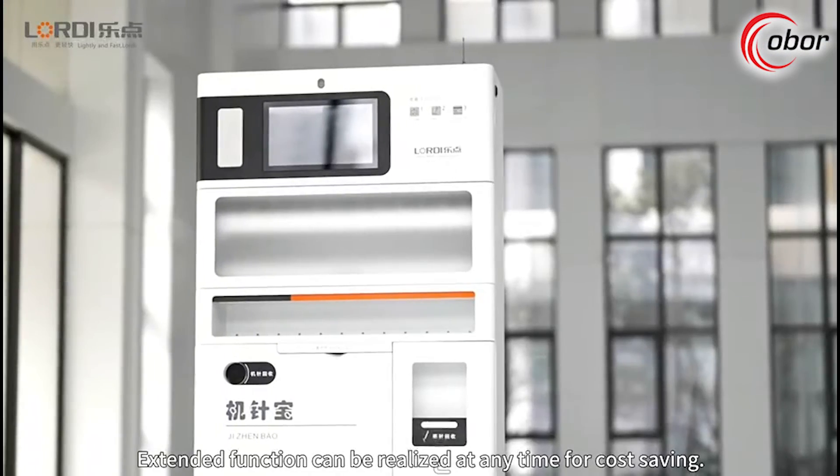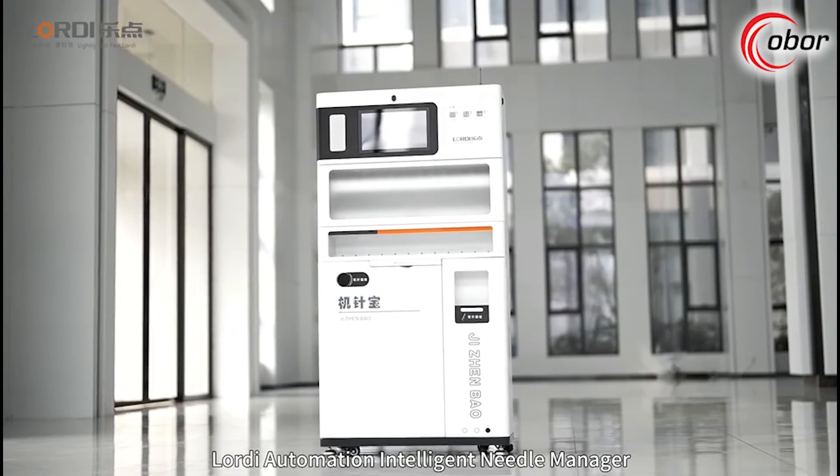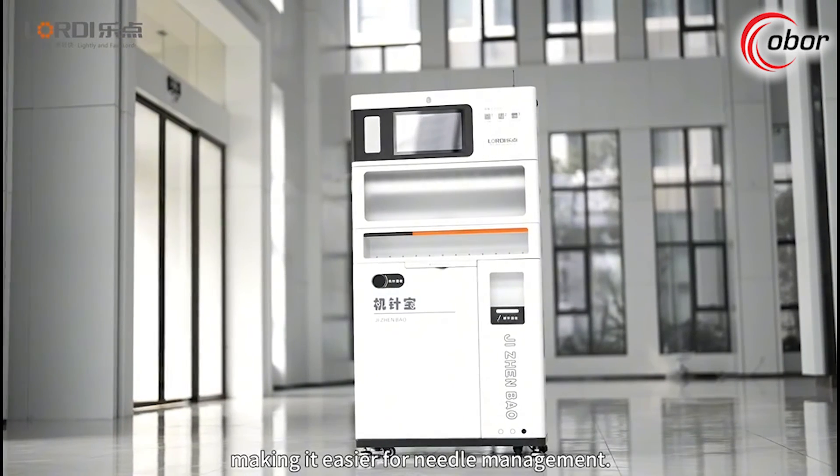Extended functions can be realized at any time, including forecast saving, making the intelligent needle manager even easier to use for needle management.